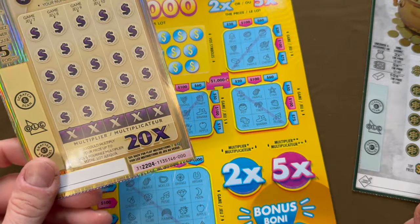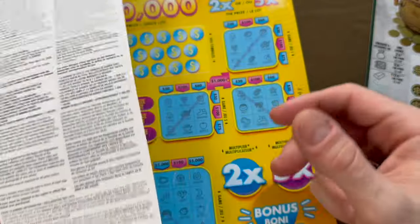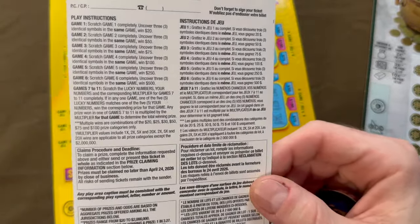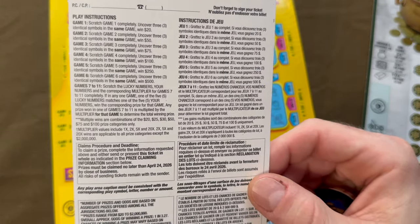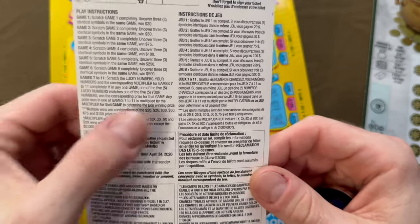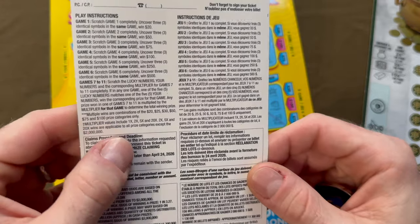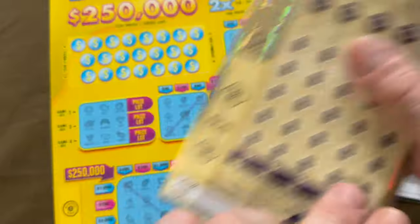We have ticket Triple Zero, also one of my favorites. Odds are one in 3.27 on this one, top prize $2 million, and these are available nationwide. We have 1x, 2x, 5x, and 20x multiple wins. You can also win multiple times with combinations of $20, $25, $50, $30, $75, and $100. All multipliers are good for every prize except for the $2 million.